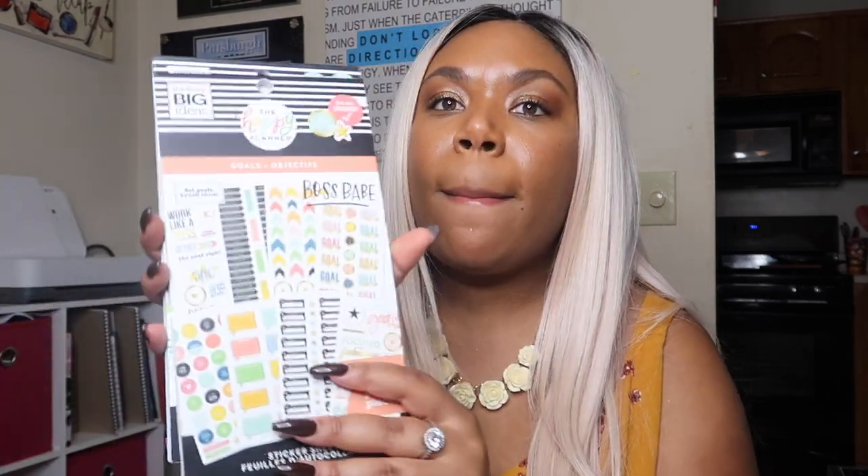The first thing I grabbed was three more sticker books from Michael's from the brand Happy Planner, because these were on sale. I went because I needed more planner stickers like these that have blank squares you can write stuff in, because in a lot of the inserts I've been printing off, I've been wanting to cover up little sections and make my own categories.